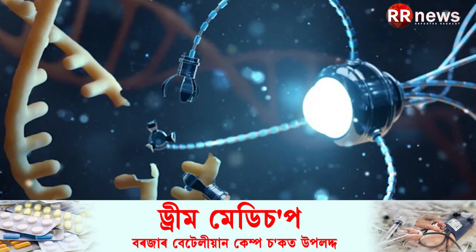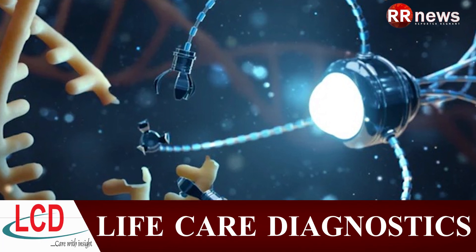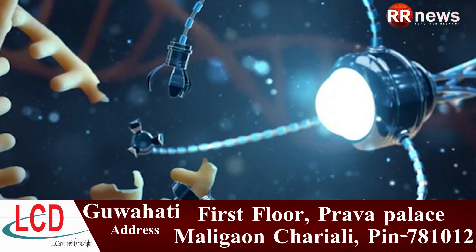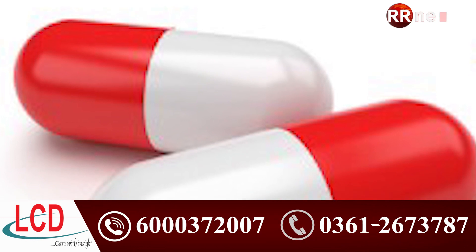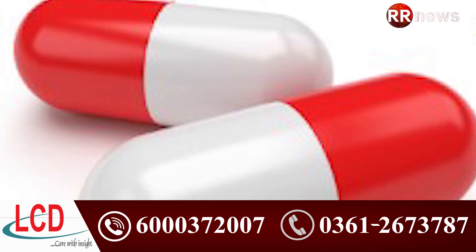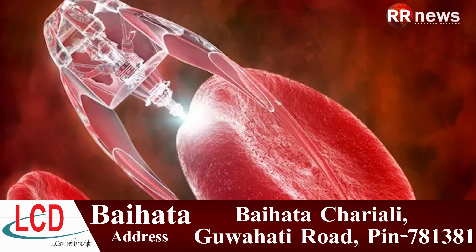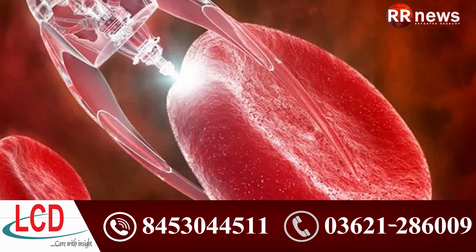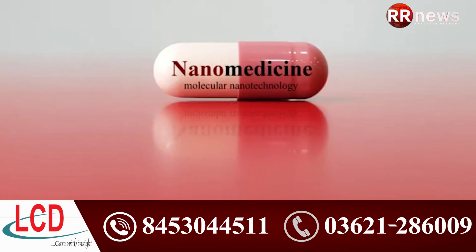Nanomedicine has the potential to enable early detection and prevention, and to drastically improve diagnosis, treatment, and follow-up of many diseases, including cancer. Overall, nanomedicine nowadays has hundreds of products under clinical trials covering all major diseases, including cardiovascular, neurodegenerative, musculoskeletal, and inflammatory, enabling technologies in all healthcare areas.